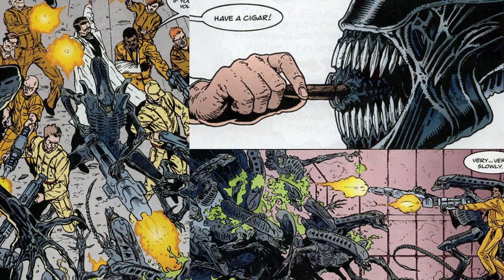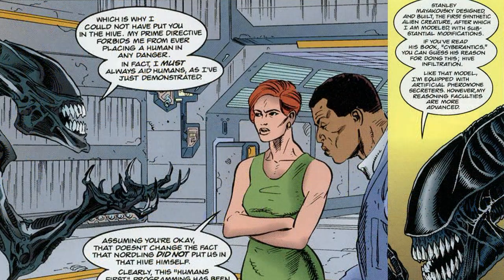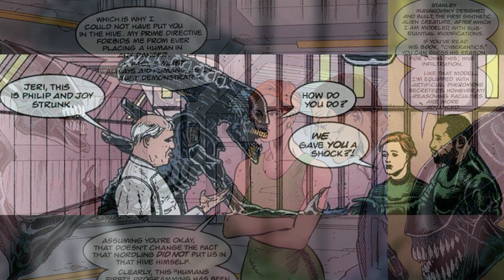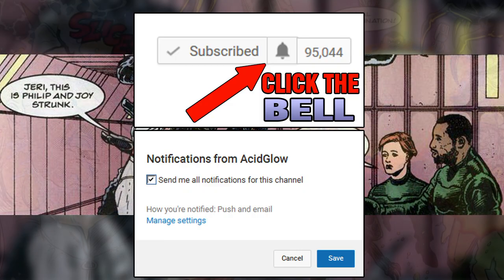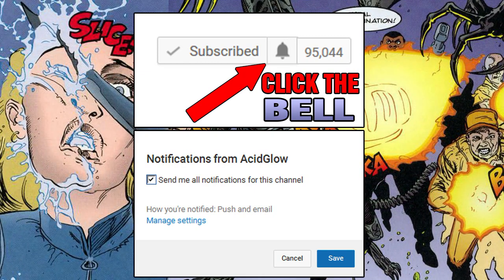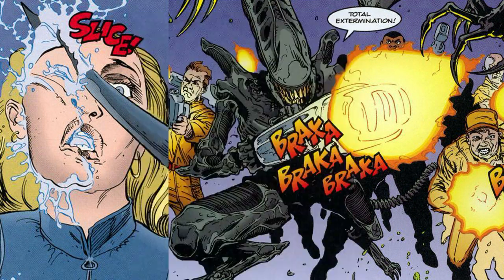So that was a look at a synthetic Xenomorph known as Jerry. What did you think about this character and his story? Let me know in the comments section. If you want to see more videos like this, have a look around my channel as I've covered many topics across the comic books, movies, and video games. Don't forget to subscribe as I'll be doing more videos like this in the future. Thanks for watching — my name is Carlos, and I'll see you in the next video.